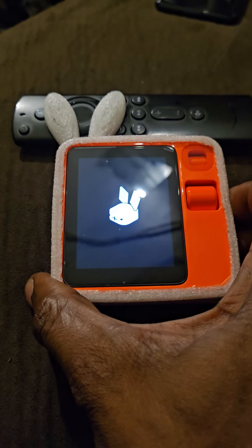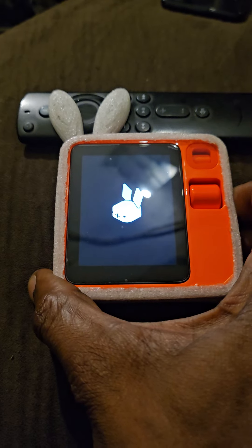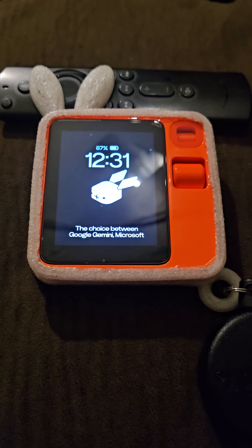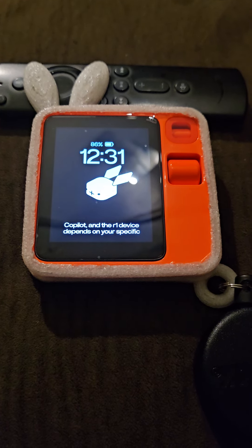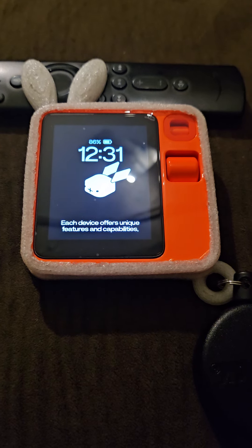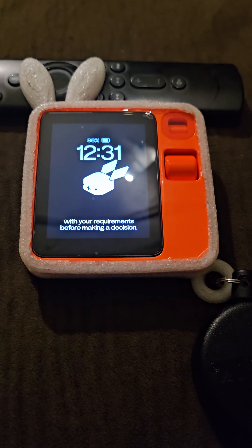So which one do you think I should get — Co-Pilot, Gemini, or the R1 device? The choice between Google Gemini, Microsoft Co-Pilot, and the R1 device depends on your specific needs and preferences. Each device offers unique features and capabilities, so it's essential to consider what aligns best with your requirements before making a decision.